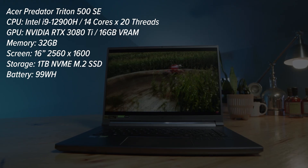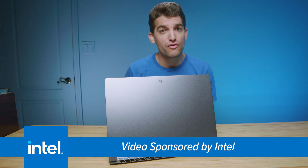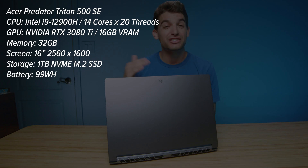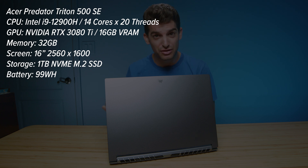First and foremost, this laptop comes with the Intel i9-12900H. I want to thank Intel for sponsoring this video and sending over the Triton SE for my review. It also comes with the RTX 3080 Ti with 16 gigs of VRAM inside a laptop — absolutely powerful and phenomenal — along with 32 gigs of RAM and a one terabyte SSD.